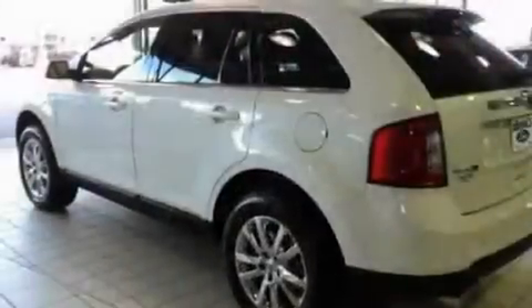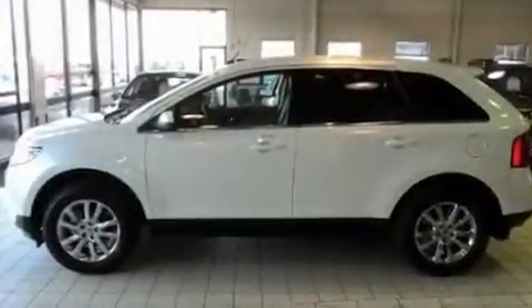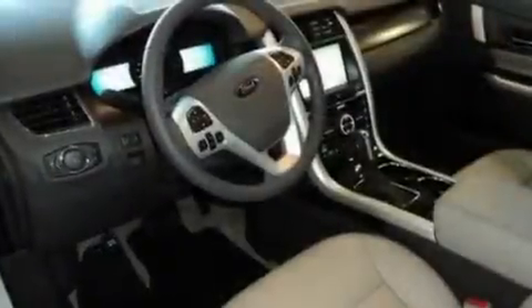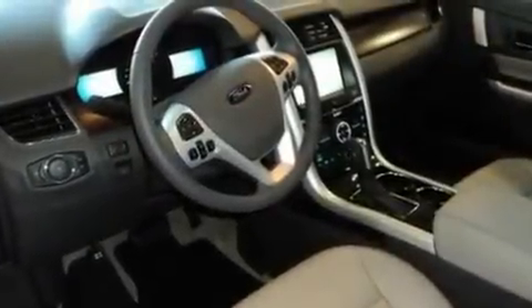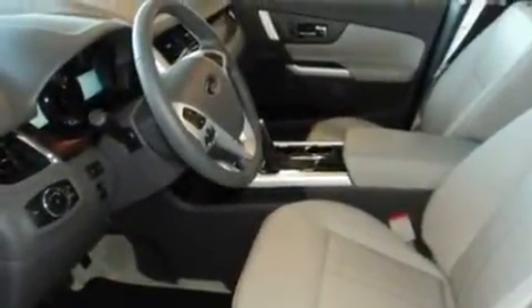Its top features include air conditioning with automatic climate control, a power rear lift tailgate, heated side view mirrors, a CD player, traction control, an anti-lock braking system, a keyless entry system, and heated seats that can warm you up in seconds, keeping you and your passengers comfortable the whole trip.